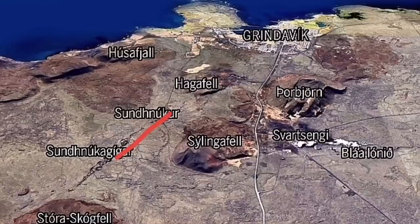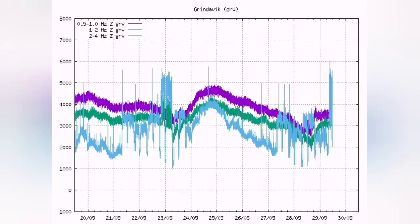The location is near the Sundunka, between the Sundunka and the Sundunka Giger, which is to the north of the previous eruption, which was slightly toward the south. The lava from that previous eruption reached almost to the defenses of Grindavik.